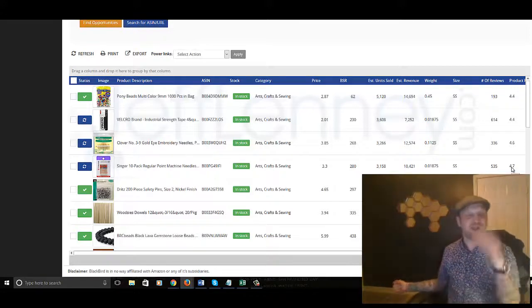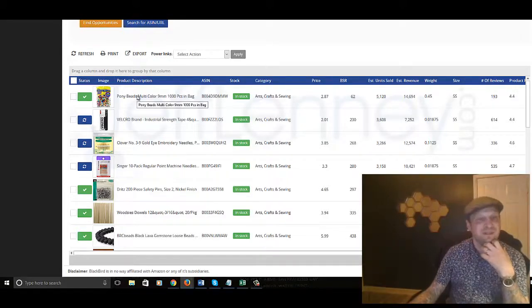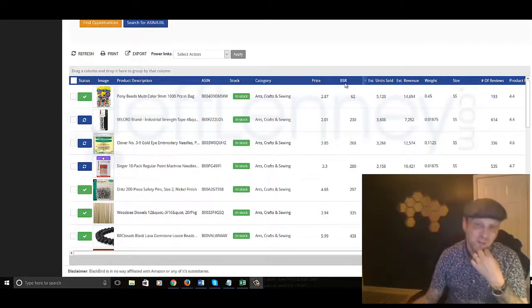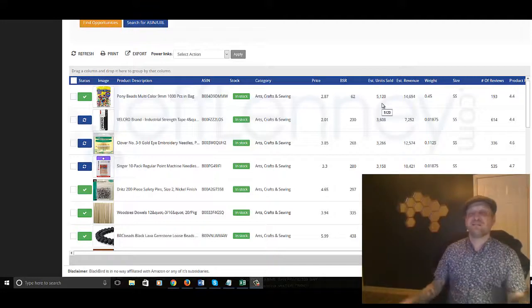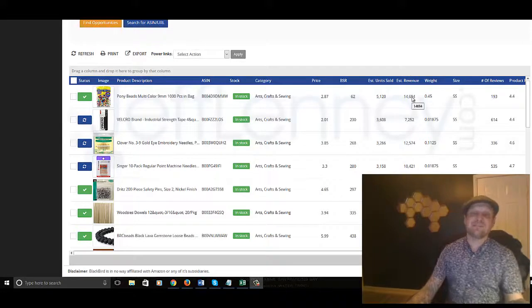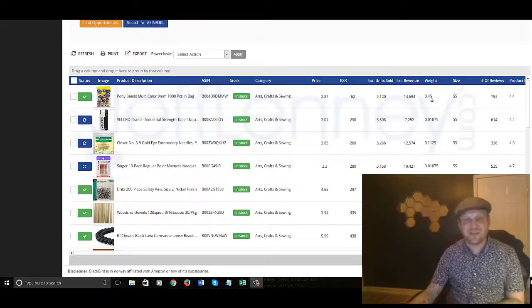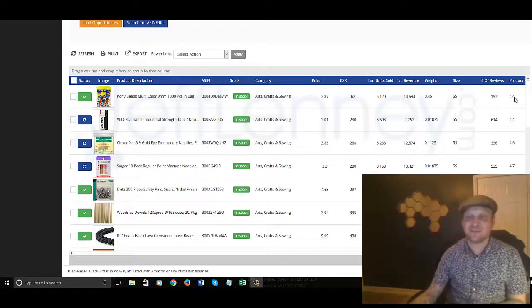The nice thing is, if you have no idea what you want to sell — I never in my life would have thought to sell Pony Beads. I have no idea what those are. But if you look at this: the price is just under $3 on Amazon. You've got the BSR — the Amazon best seller rating for that category. Anything in the thousands is awesome; this is 62, which means it's doing fantastic. The estimated units sold is 5,120 for the past month. Estimated revenue — almost $15,000 per month. It weighs about half a pound. The size is super small. It's got 193 reviews and a 4.4 product rating.